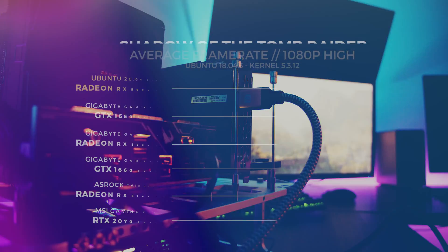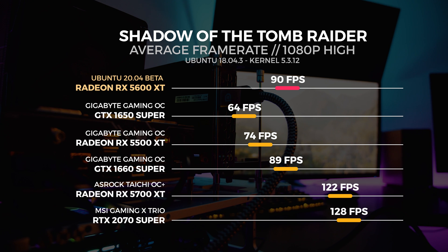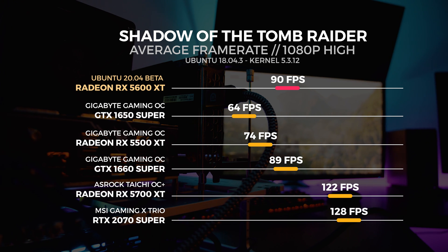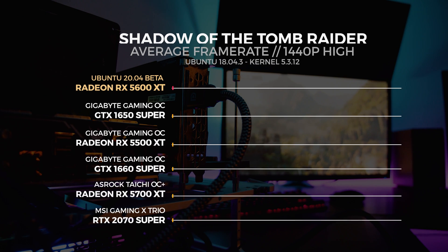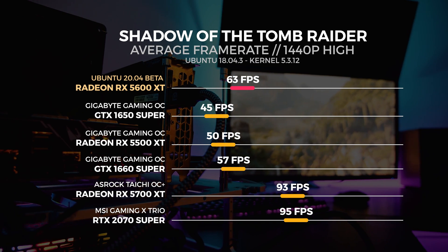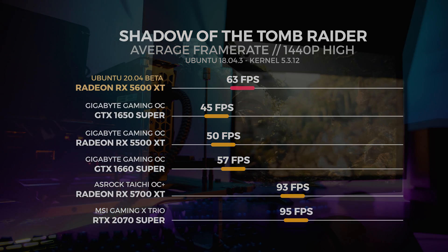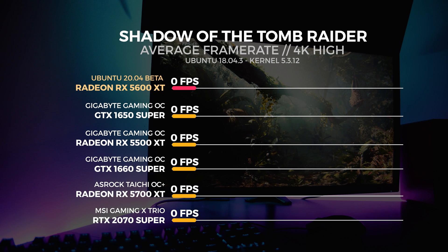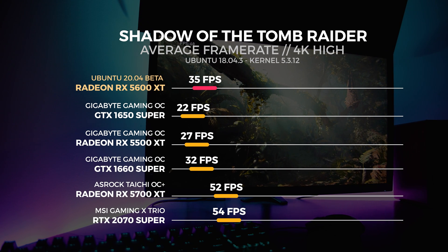Let's kick it off with Shadow of the Tomb Raider — we test everything with this game using the high preset. For the 1080p test, the 5600XT gets an average score of 90 frames per second. For the 1440p test, the 5600XT gets an average score of 63 frames per second. For the 4K test, the 5600XT gets an average score of 35 frames per second.